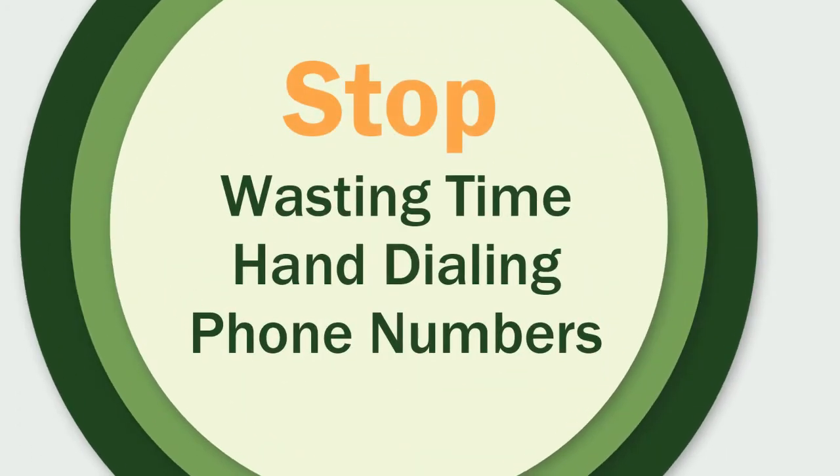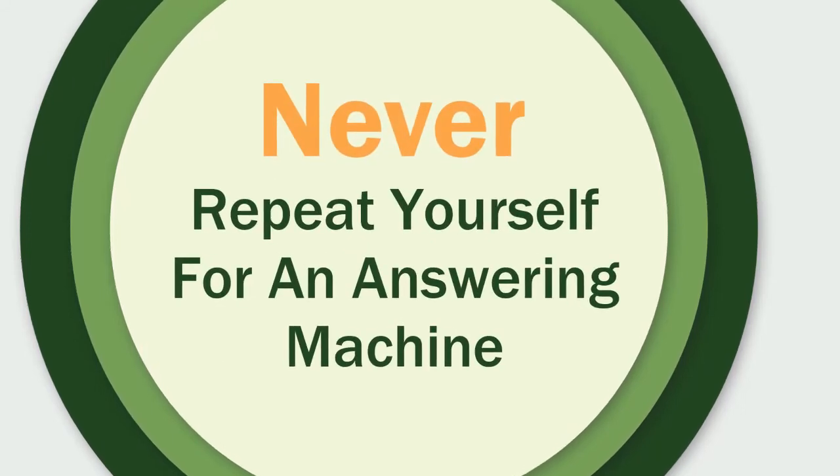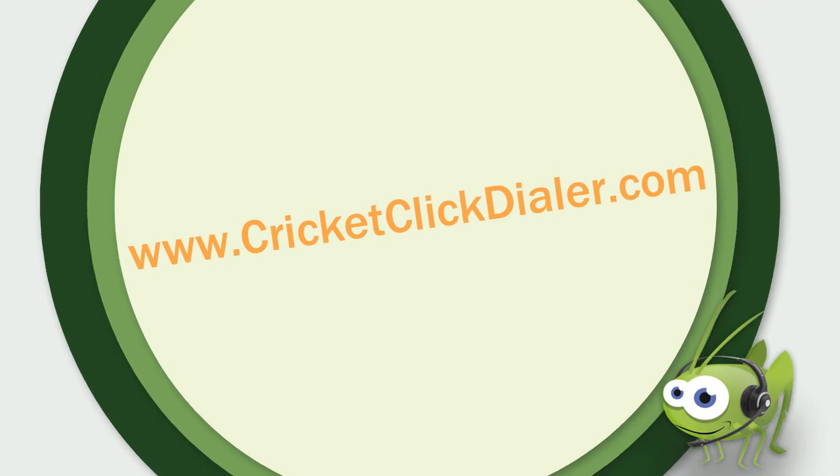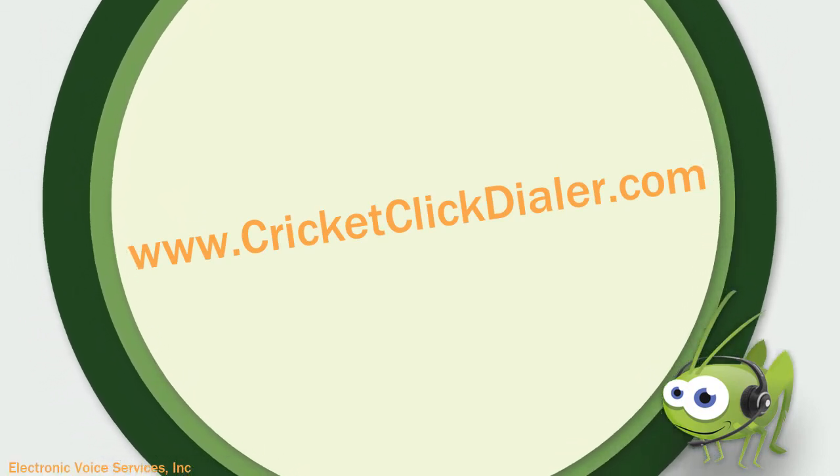You'll stop wasting time hand-dialing phone numbers and never repeat yourself for answering machines again. With Cricut, you and your sales team will reap the benefits beginning with the very first click. Ready to hop to it? Sign up for your free trial today so you can click it with the Cricut.